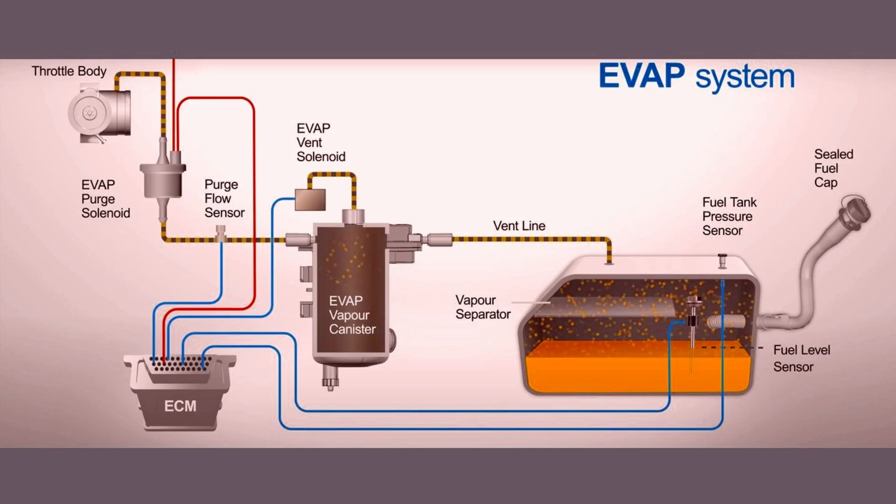The fuel tank pressure sensor consists of a sensing element, which is typically a diaphragm or a piezoelectric element, sensitive to pressure changes. The sensor is mounted in or near the fuel tank or in the evaporative emission system, where it detects the pressure or vacuum levels within the system. When the pressure or vacuum in the fuel tank changes, the sensing element reacts accordingly, leading to a corresponding change in the electrical output of the sensor, which is then transmitted as a signal to the vehicle's ECM or PCM.